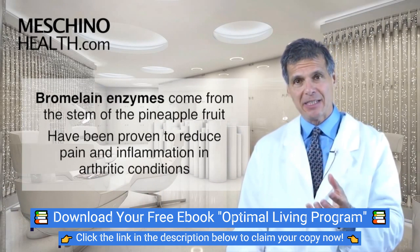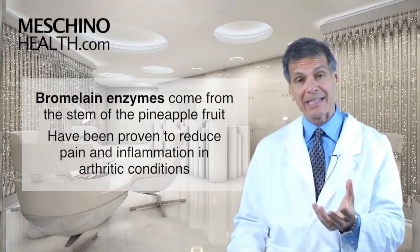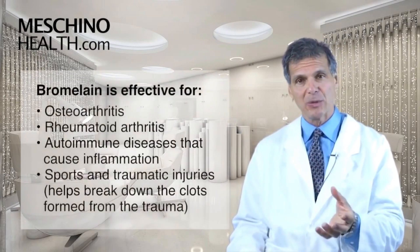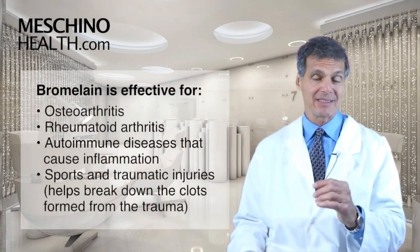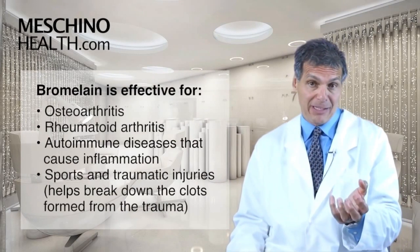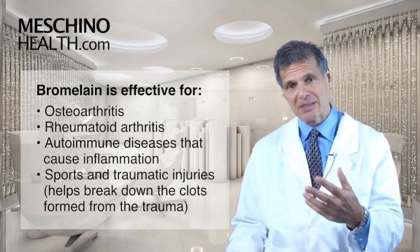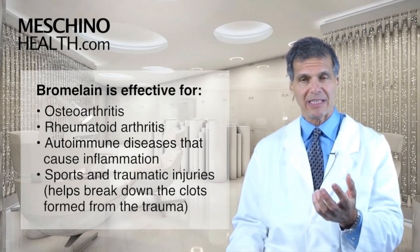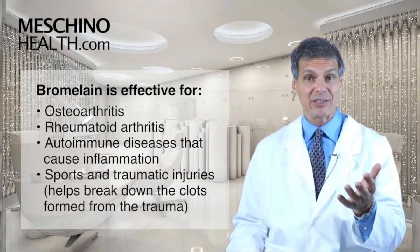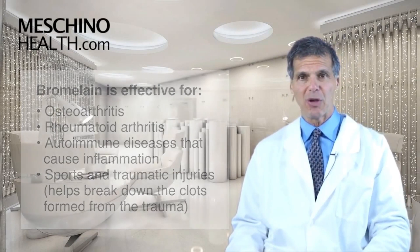These enzymes have been proven to reduce pain and inflammation in various arthritic conditions, including osteoarthritis, rheumatoid arthritis, and some other autoimmune diseases where inflammation is a major feature of the disease. Bromelain enzyme supplementation has also been shown to be effective for sports injuries and traumatic injuries, because it helps to break down the clots that are formed from the trauma.